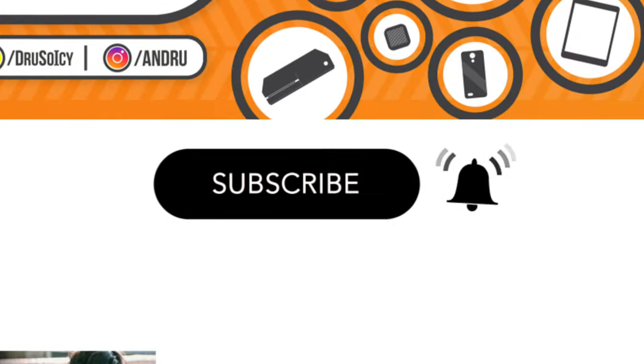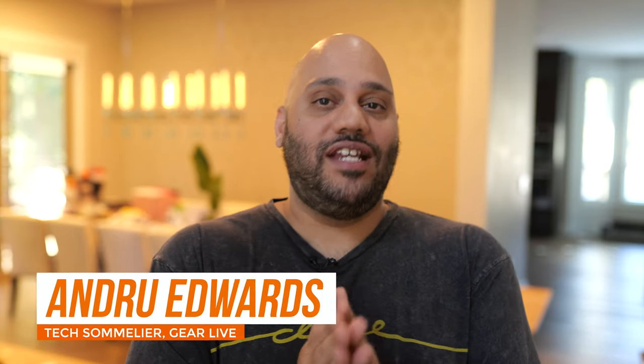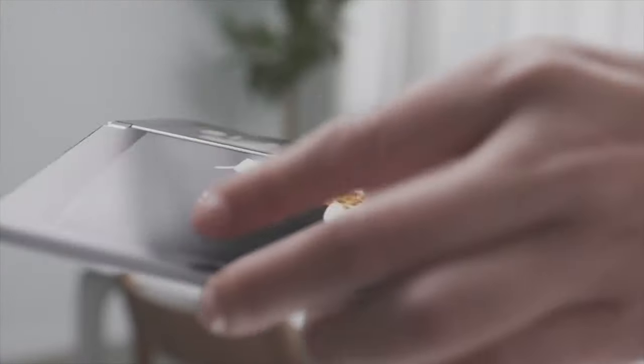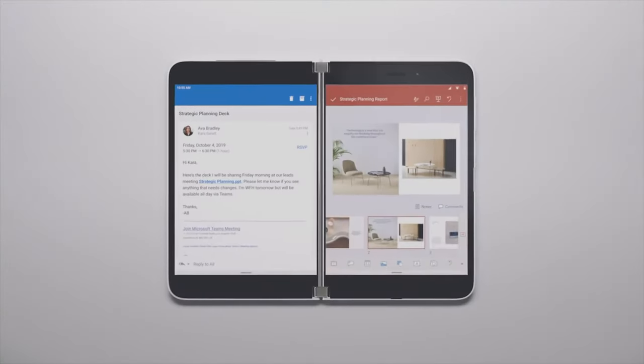What's going on Tech Squad, Andrew Edwards here, and Microsoft is showing what looks to be one of the most unique devices that'll be released here in 2020 in the new Surface Duo. It's available for pre-order right now starting at $1,399 with a release date of September 10th.